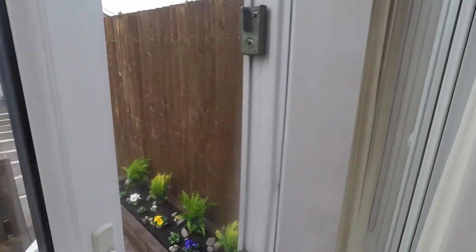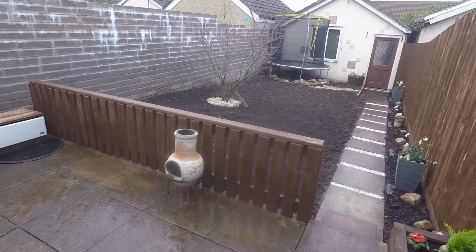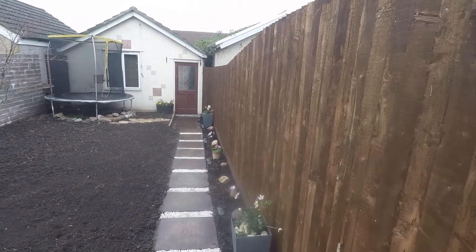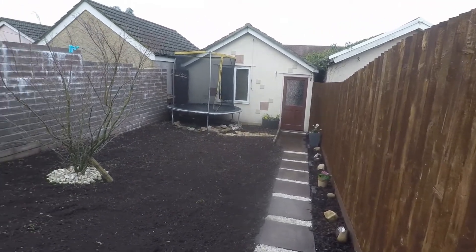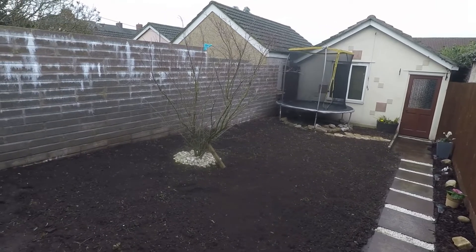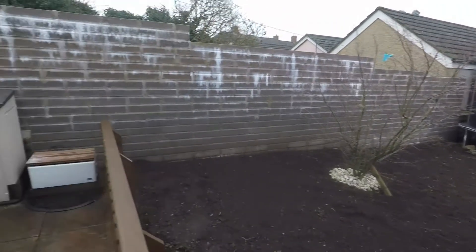The rear garden is fully enclosed. There's a patio area as you step out, with a path leading down to the large single garage, so you do have off-road parking accessible from the rear. It's a nice big area with potential for a lawn, and lovely and private on either side of the property.